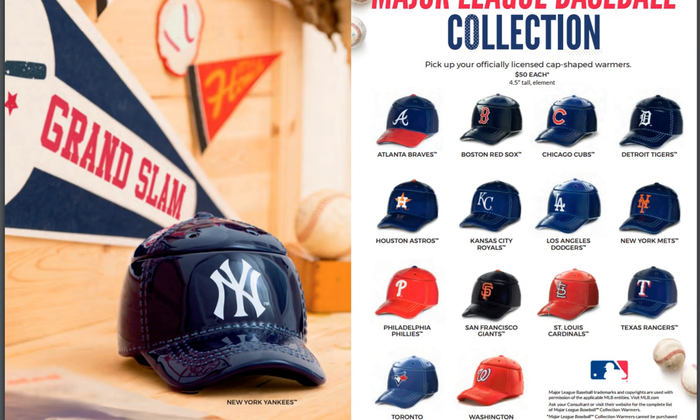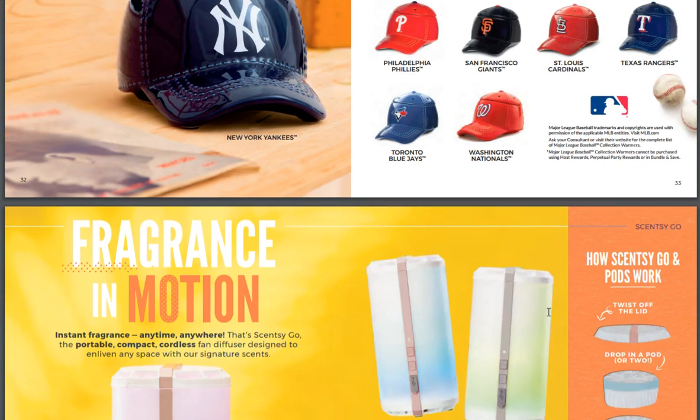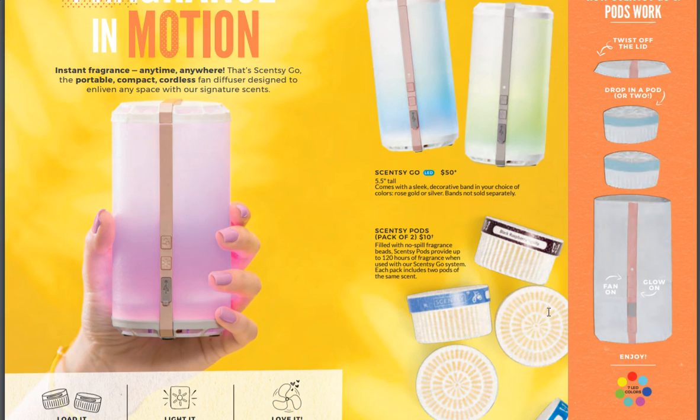The Major League Baseball collection — there are no new ones, so those are them. Fragrance in Motion — we've got our Scentsy Go. I love Scentsy Go.